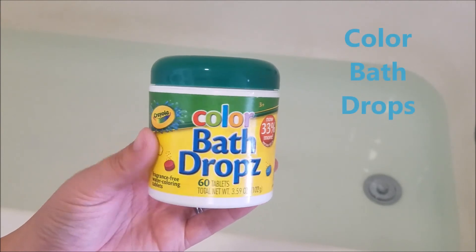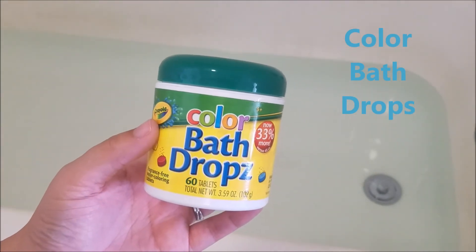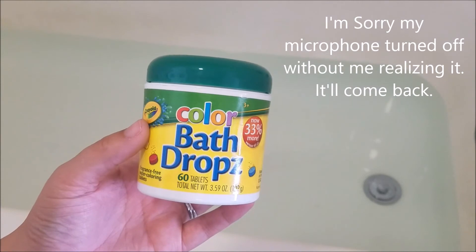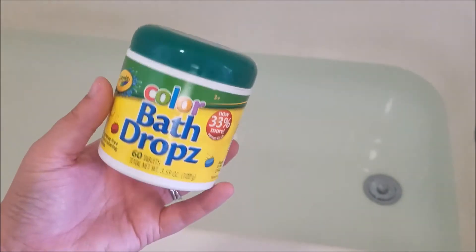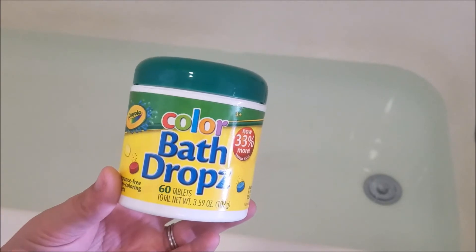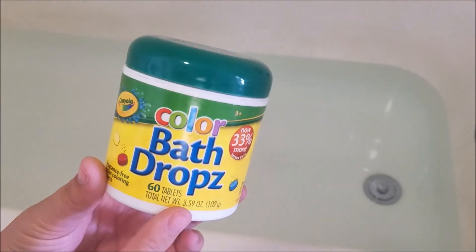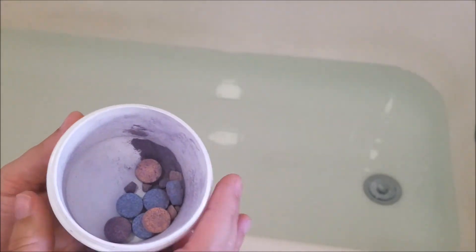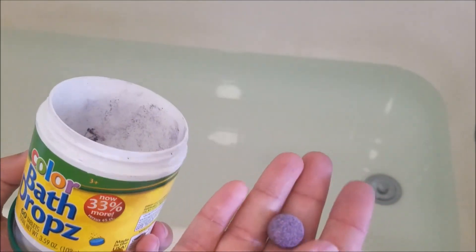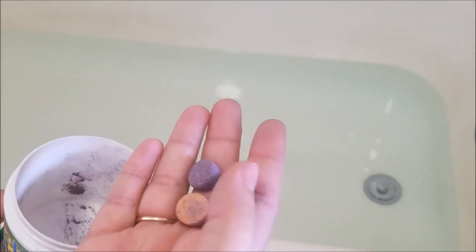Another favorite item for us are these color bath drops from Crayola. They sometimes have them in the Target dollar spot as a little stocking stuffer, but a better deal is in the bath wash area for kids at Target — 60 tablets for just under five dollars. We've been getting these for years and still love them. They come in red, yellow, and blue, and you can mix colors for a really fun bath.